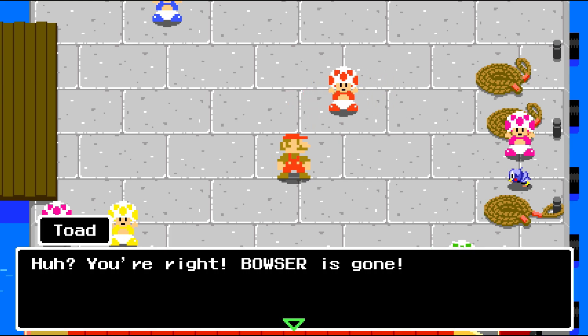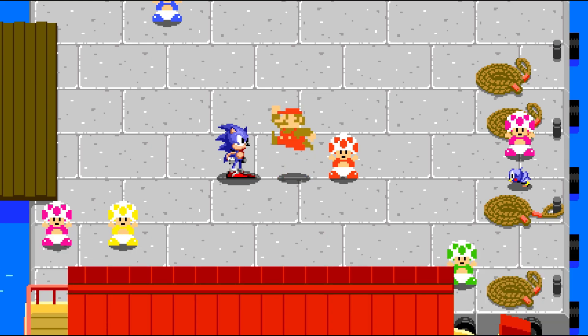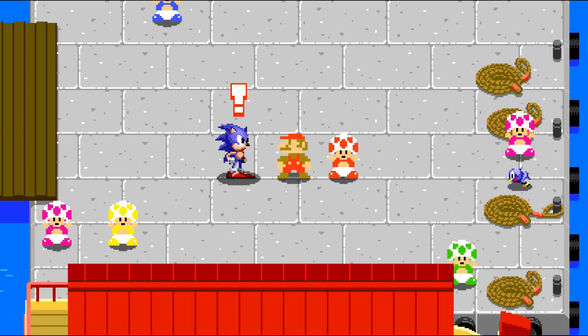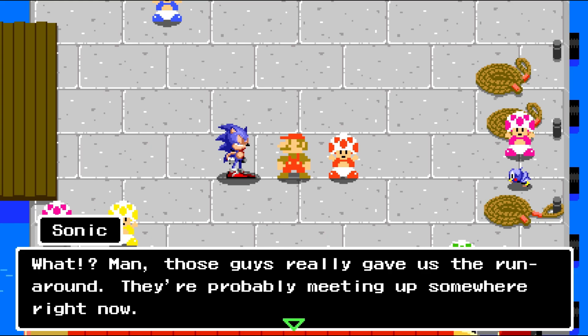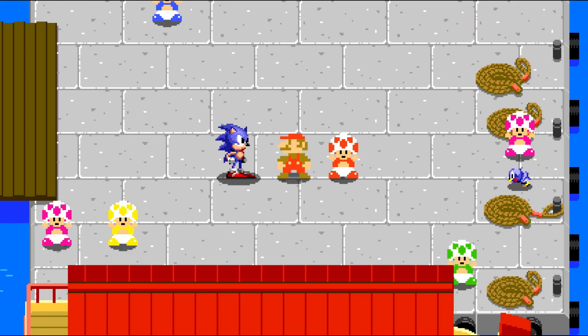Bowser escaped again because everybody keeps getting distracted and not keeping their eye on the enemy. Oh there's Sonic! Mario, Eggman got away — how'd things go with you? That guy escaped me. Mario caught up with Bowser but he slipped away when we weren't looking. Those guys really gave us the runaround — they're probably meeting up somewhere right now. We know they're after the gold medals — we might be able to find them at one of the venues.